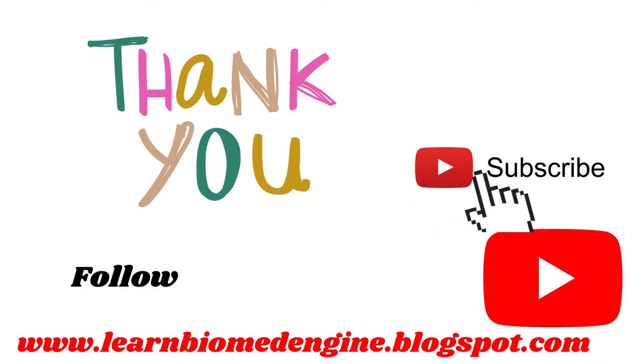That covers the key information about lithotripsy. If you would like to know more about these processes and medical devices, please visit our blog at www.learnbiomedengine.blogspot.com — all details are in the description below. Thank you for watching our entire video. Please stay tuned by subscribing and sharing our channel with your fellow BME friends.